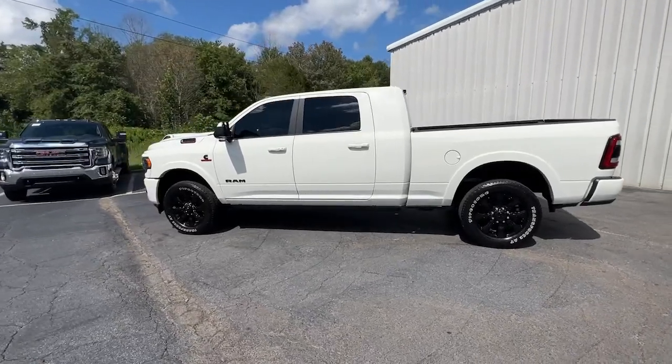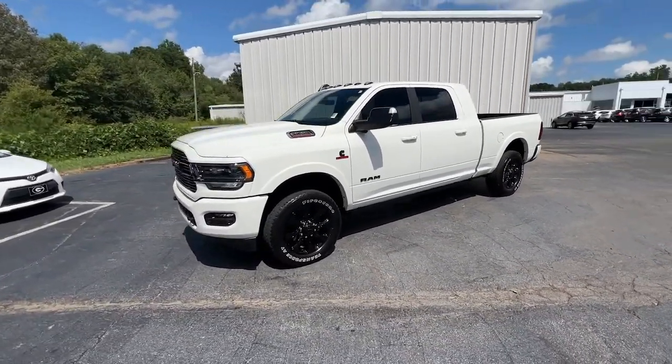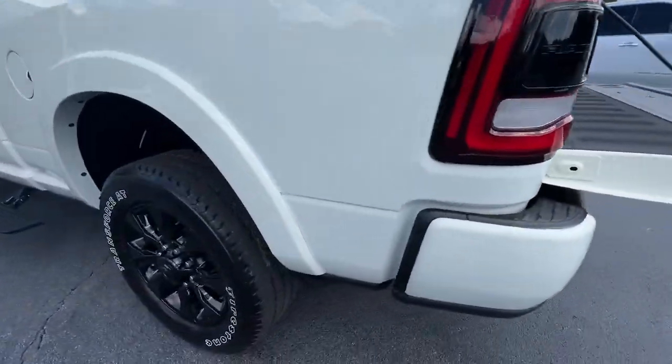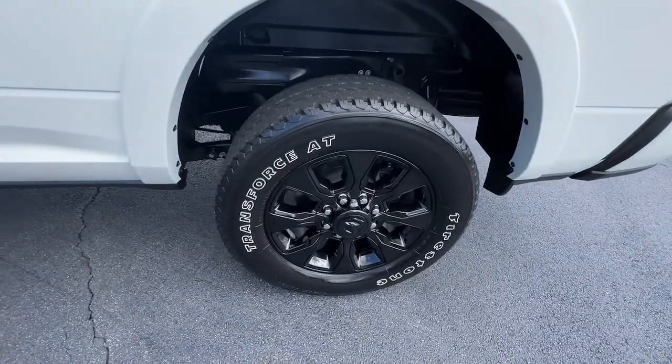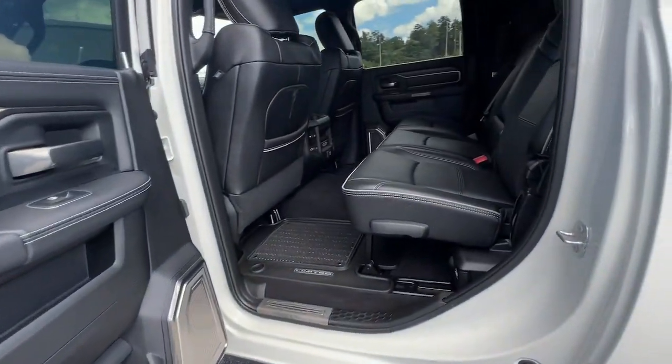These are just some of the great options this vehicle comes with: Navigation System, Keyless Entry, Sun/Moonroof, Adaptive Cruise Control, Fog Lamps, 4x4, Power Passenger Seat, Heated Rear Seat, Backup Camera, and Aluminum Wheels.